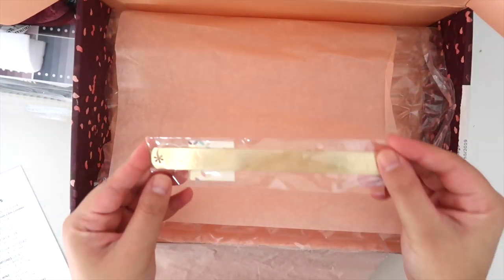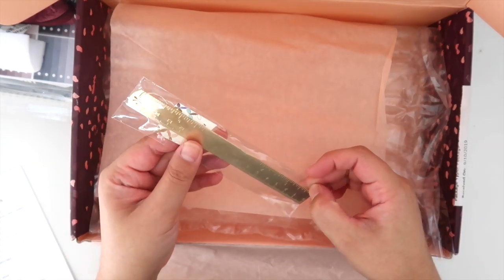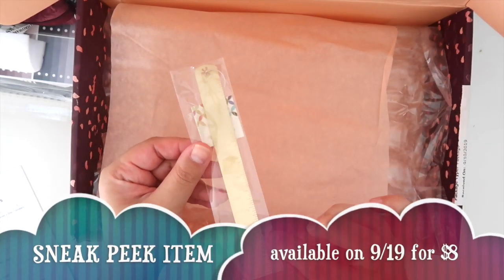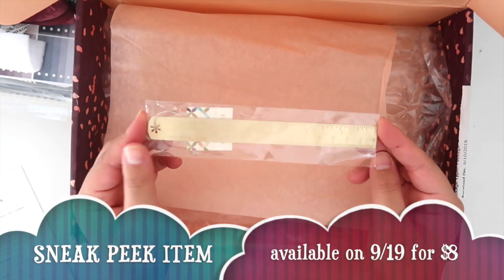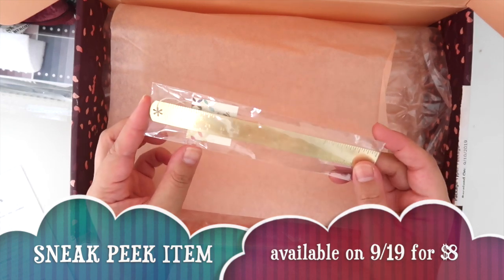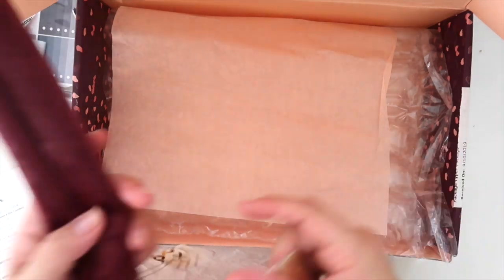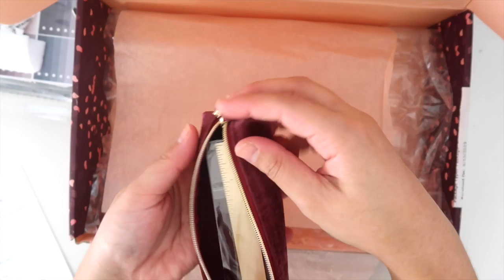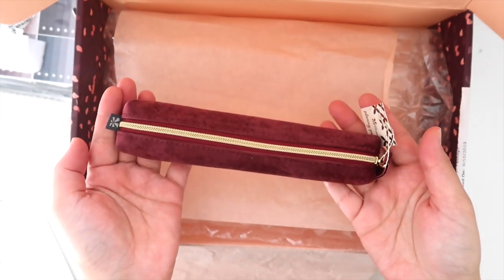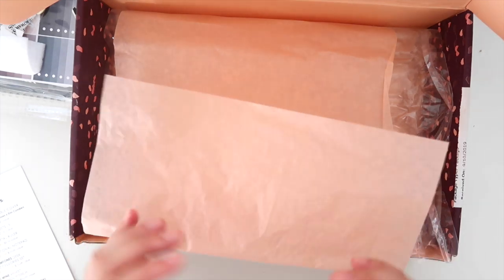Last but not least, here is the gold metal ruler. This is a sneak peek, so you will be able to purchase it on the website. It's an eight dollar and fifty cent value, and fun fact — it fits perfectly in your little Plani Pouch.